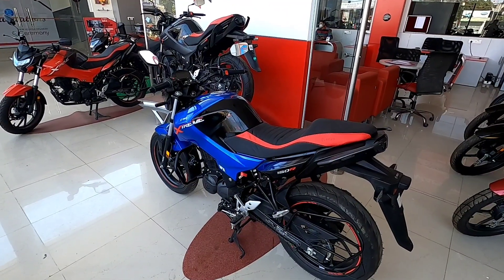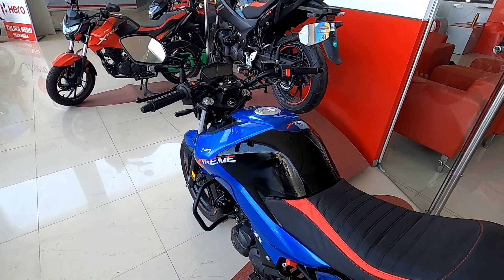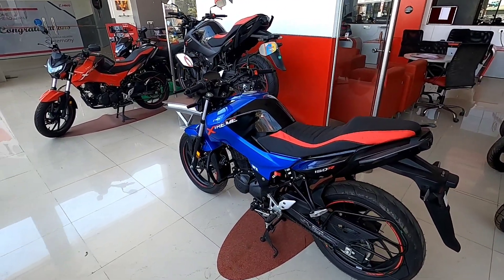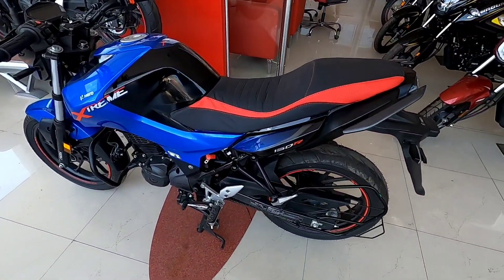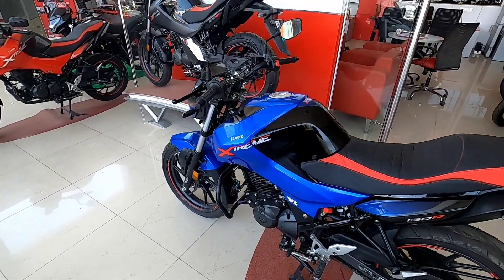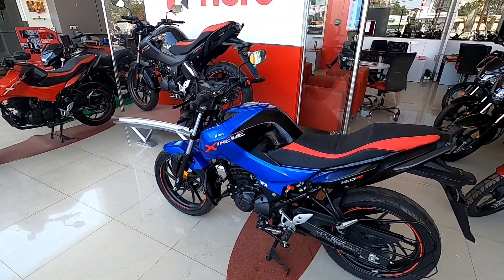Hello friends, welcome to my channel. If you have a plan to purchase a bike in the 160 segment and you need good features with good looks, then let's watch this video today. All New Hero Extreme 160R, which offers a lot of good looks. In 2022, you will see this model, and this is a budget offering in the 160 segment.